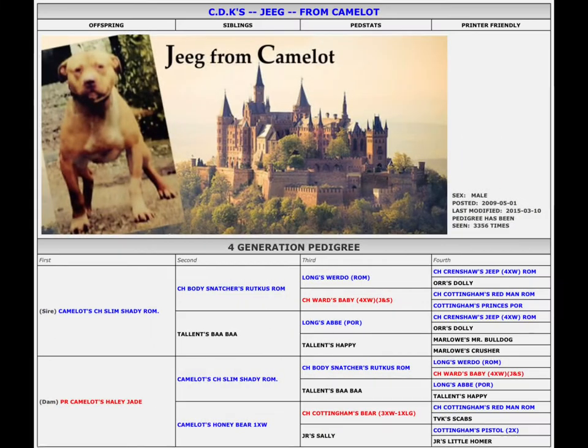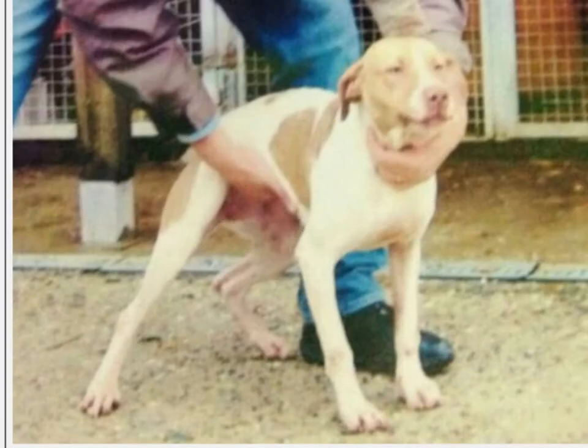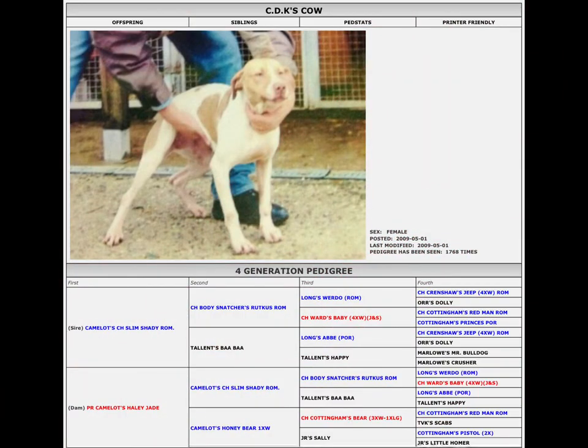When identifying a dog's breed, you must always look at the bloodlines and do your due diligence. Always remember to consider conformation standards when determining what breed a dog is. There's a lot of false information on the internet, so don't listen to just anybody.